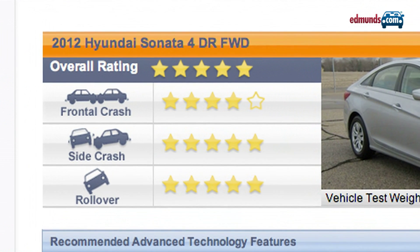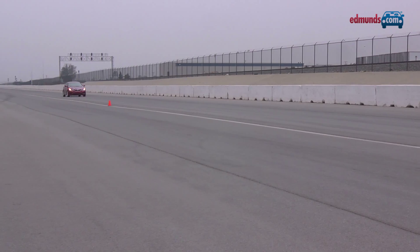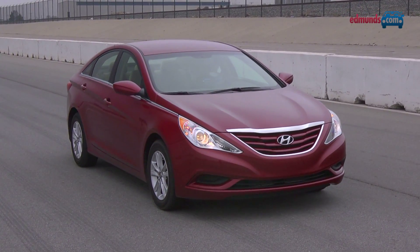In government testing, the Sonata earned the top five-star overall rating for crash protection. The Insurance Institute gave it a top rating of good for frontal offset, side impact, and roof strength. In our own testing, we found braking distances to be merely average for the class.